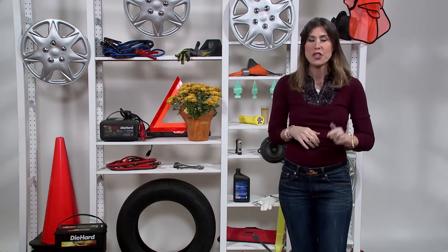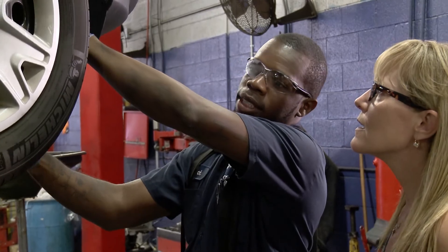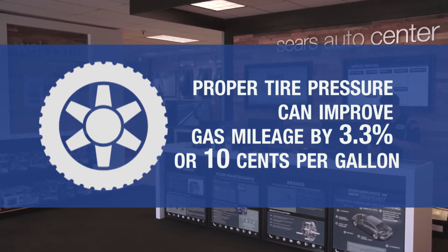Last but not least, don't forget to check your tire pressure. Tires that are not properly inflated add rolling resistance that makes the engine work harder to move the vehicle. Proper tire pressure can improve gas mileage by 3.3% or 10 cents per gallon.